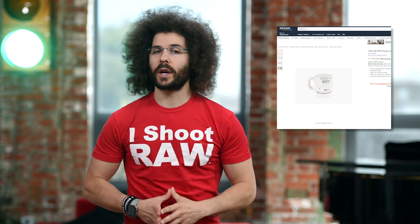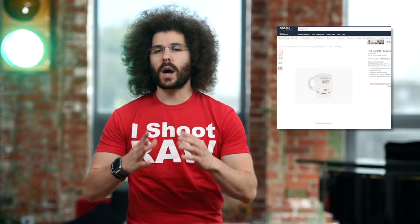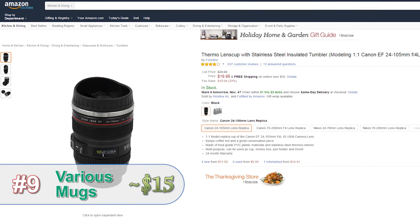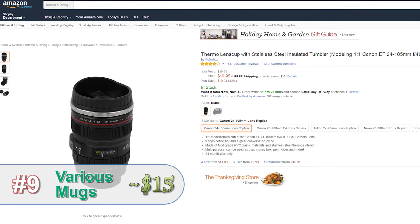We all know that photographers like to drink coffee. That's why we put together this assortment of mugs and thermoses that are bound to give the photographer the pick-me-up that they need.